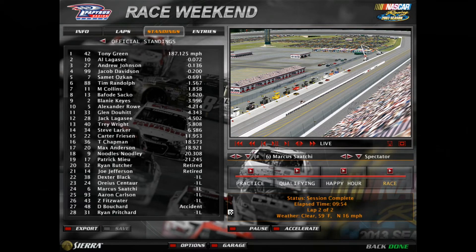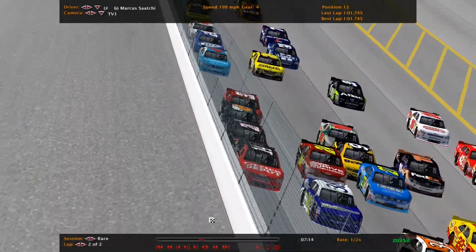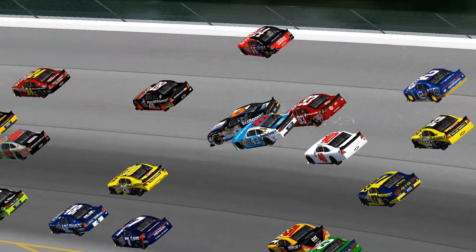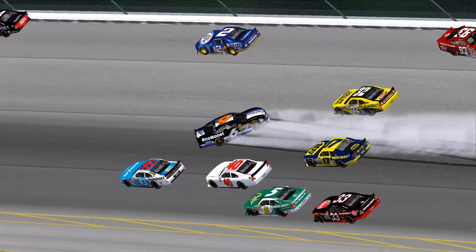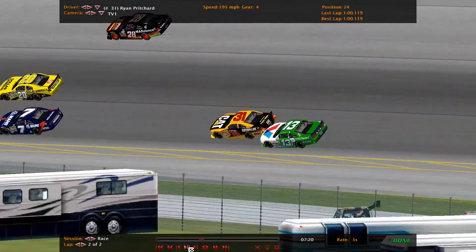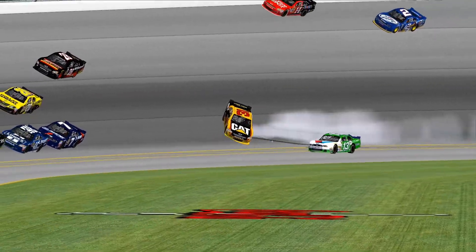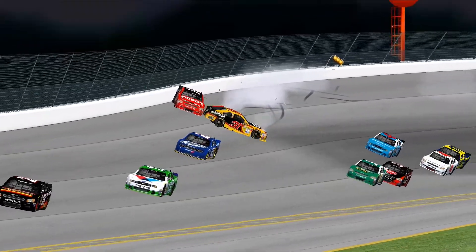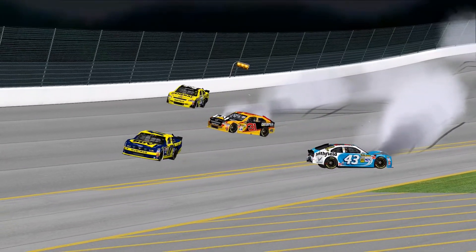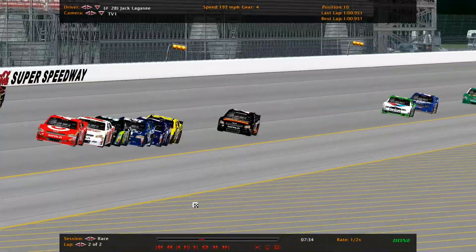They're pretty much a 4-car tandem here, pushing as hard as they can. They push too hard in the corner and all go up against the wall. The 93 ends up pretty much taking out the 6, spins himself out, gets into the wall. The 32 — Ryan Butcher — has nowhere to go, big contact. The 31 gets into a wreck himself — that was a pretty hard hit. He's got the 13 pushing him, pushed a little too hard and sent him way up the racetrack. And Zachary Fitzwater just limping across the line while the other drivers have already finished.